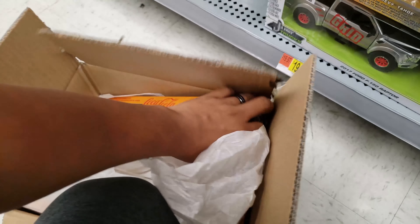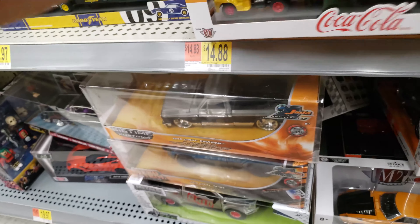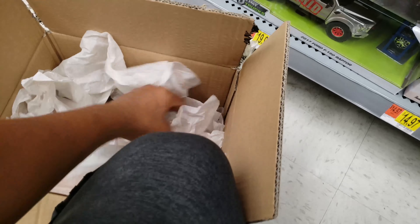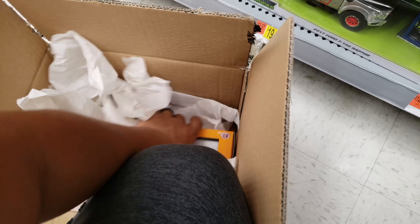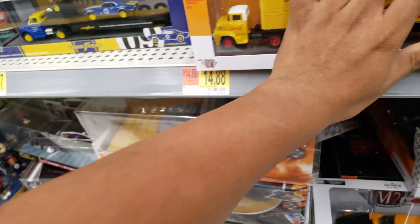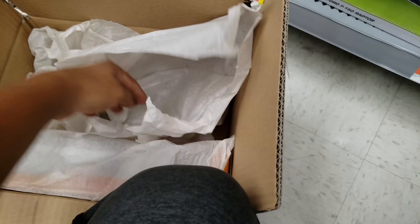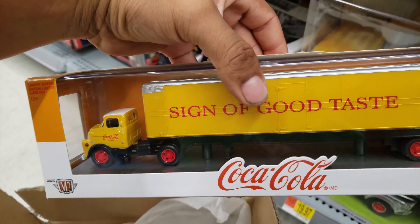Like I said on the previous video, I went to a Walmart earlier and I found a chase piece as well, so I gave this Walmart a try and they had these haulers box over there. Let me see — yeah, this is a regular one.